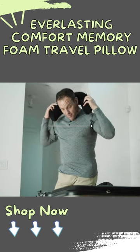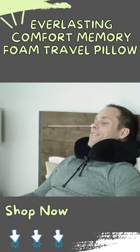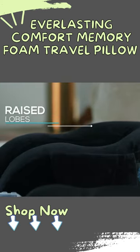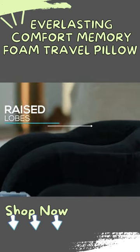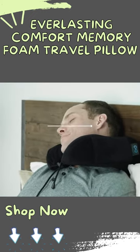Its extra plush folir cover provides a luxurious, relaxing experience. And unlike standard neck pillows, its ergonomic U-shaped design features raised lobes to support neck tilt from side to side. The compact protective travel bag